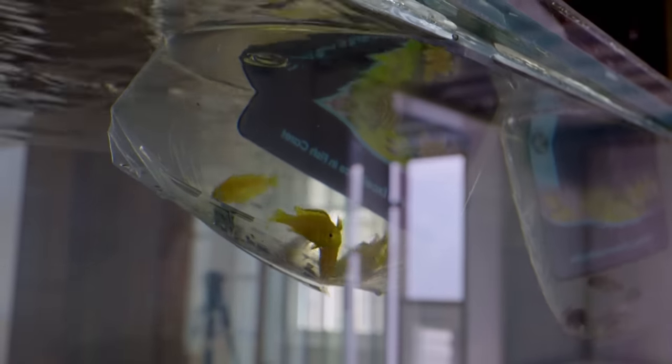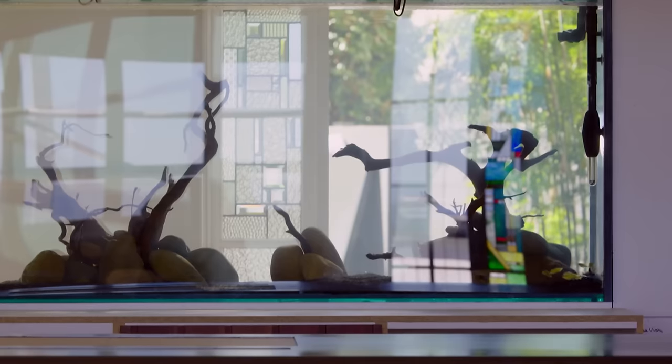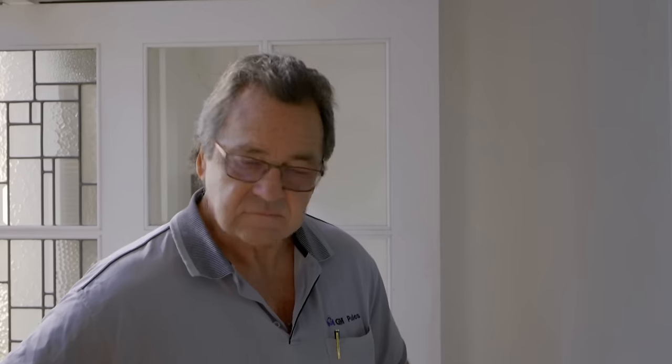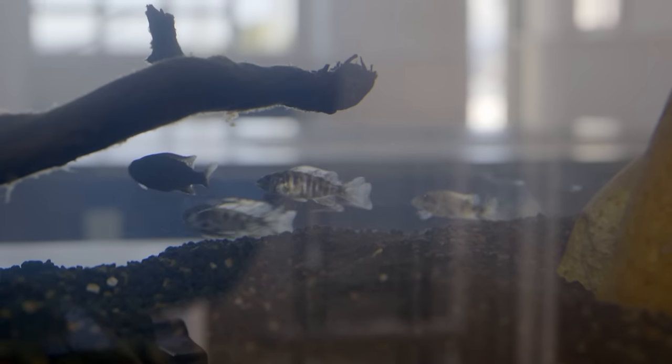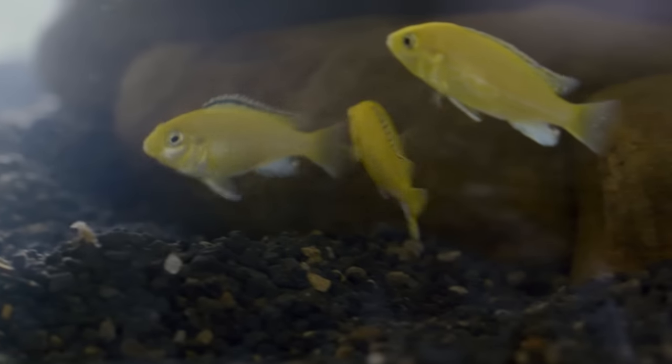Inside, aquarium expert Brendan is making Bob's first house guests feel at home — African cichlids, babies, with plenty of room. Bob's commissioned this 900-litre fish tank as the focal feature in the entry hall. Bob had fish tanks as a kid, 40 or 50 years ago. The fish will be a little bit funny for a few hours but by tomorrow they'll all be swimming around nice and happy. They're the first residents in the house, and he's pretty happy about that.